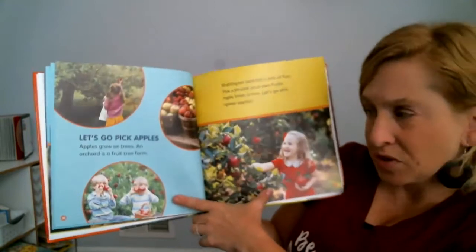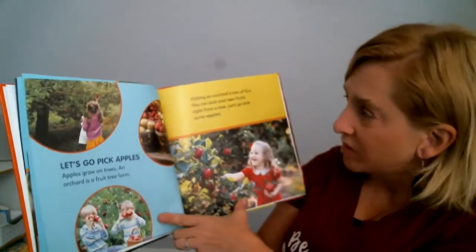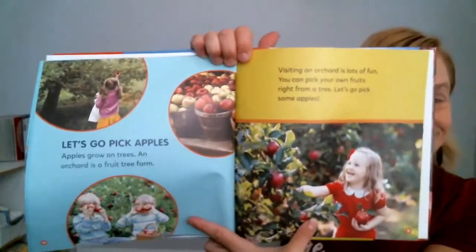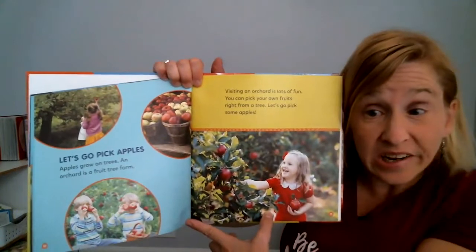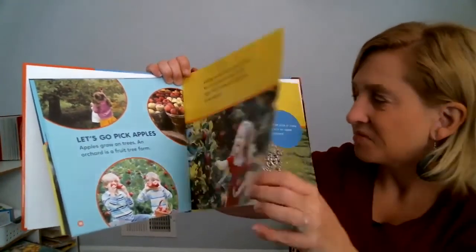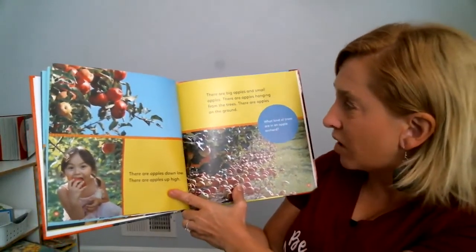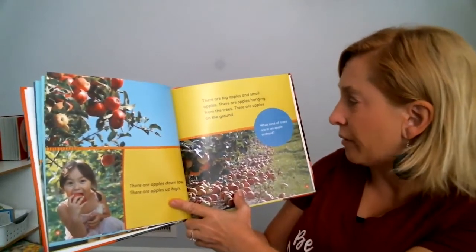Apples grow on trees. An orchard is a fruit tree farm. Visiting an orchard is lots of fun. You can pick your own fruits right from a tree. Let's go pick some apples. Maybe you can go pick some apples this fall at an orchard near your house. There are apples down low and there are apples up high. There are big apples and small apples. There are apples hanging from the trees and apples on the ground.